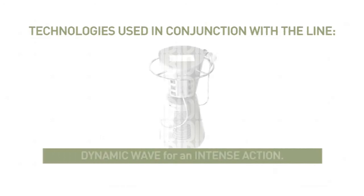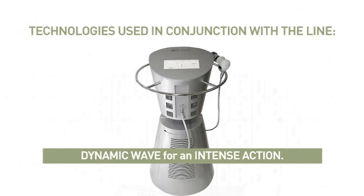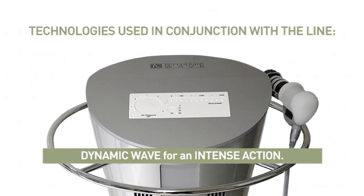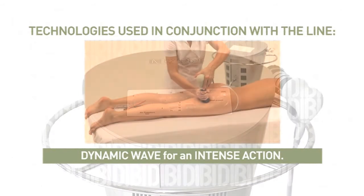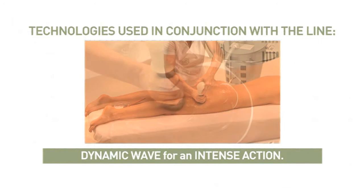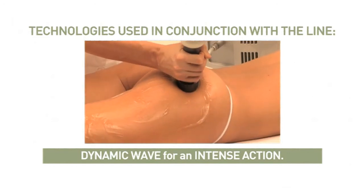Technology used in synergy with the line. Dynamic Wave for an intense action: thanks to the exclusive acoustic radial wave, the technology works deep down and, with the same action mechanism as the active ingredients, it triggers a natural drainage mechanism and simultaneously works by breaking up the fibrous strands which cause the orange peel effect.